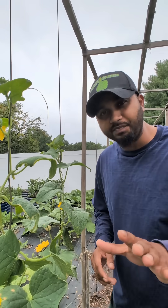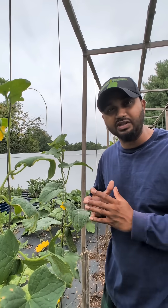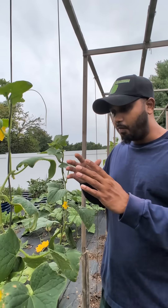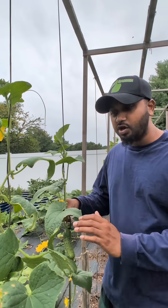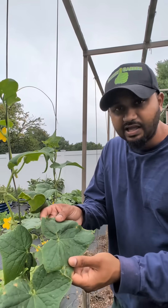The battle continued. This is a quick update video on battling my cucumber leaves with the downy mildew. My plants are still growing and they're still producing cucumbers, but we still have the disease lightly.